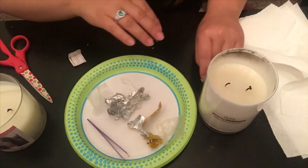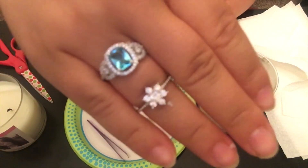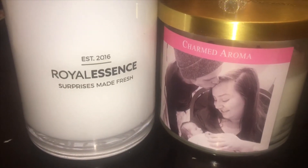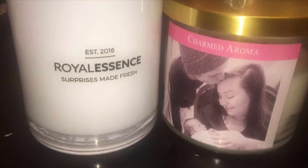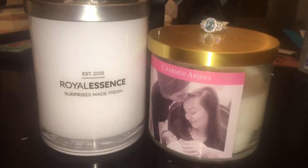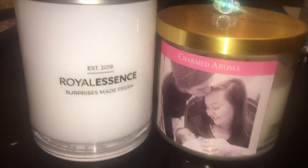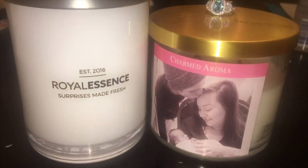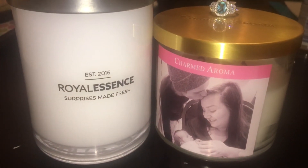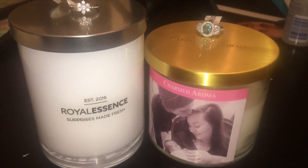I'm going to go get these appraised and I will be back to let you know what they're worth and get you some better close-ups of these rings. Okay, I'm back for my ring reveals up close and the appraisals, but first I wanted to show you the differences of these candles. In size, the Royal Essence candle is a little bit bigger but the Charmed Aroma is wider, so they're probably about the same. The reason I did the comparison of these two candles is because the rings were not going to be any specific rings — it was just going to be at random.